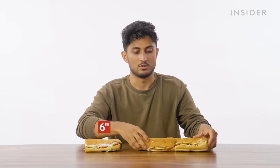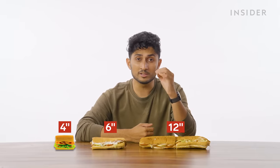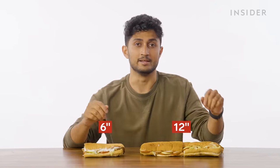Subway sandwiches in India come in two sizes: six inches and 12 inches. Subway in the US also has those two sizes. The website also says there's a four-inch sub called a chota sub — chota meaning small — but mysteriously, it is unavailable. We called four outlets; it wasn't there.